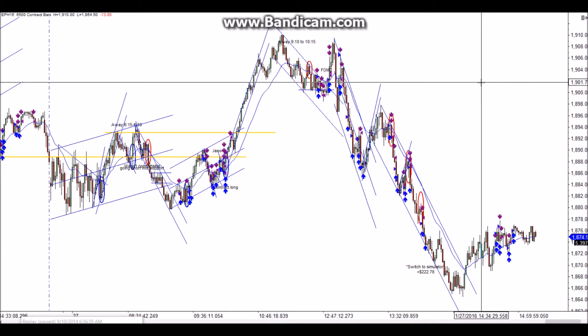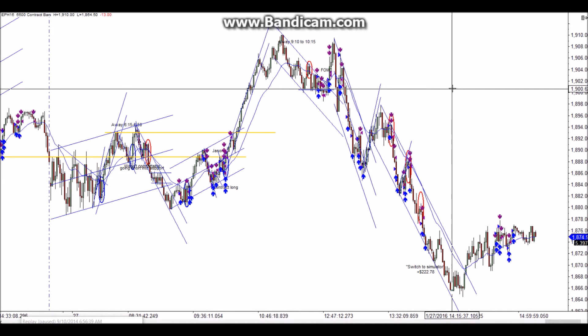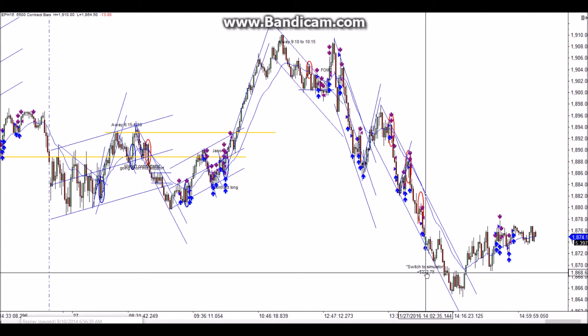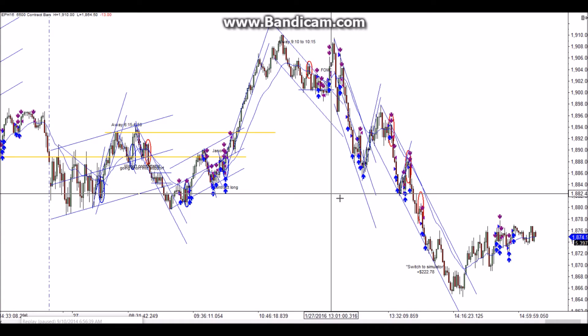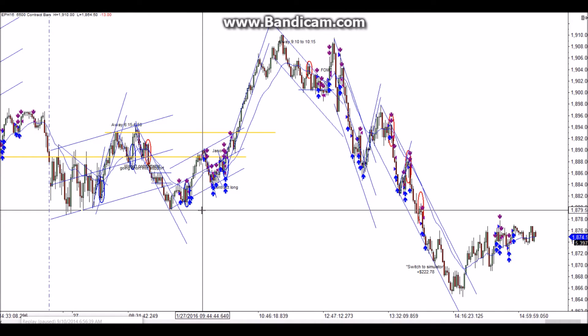Hey, this is Brandon and this will be my chart review for Wednesday, January 27th. My last profitable day on simulator was the 19th of January, so yesterday was my fifth losing day in a row on simulator. Today I finally was able to eke out a profit, trading three contracts on the simulator, scalping out with two and trying to let the third contract run.